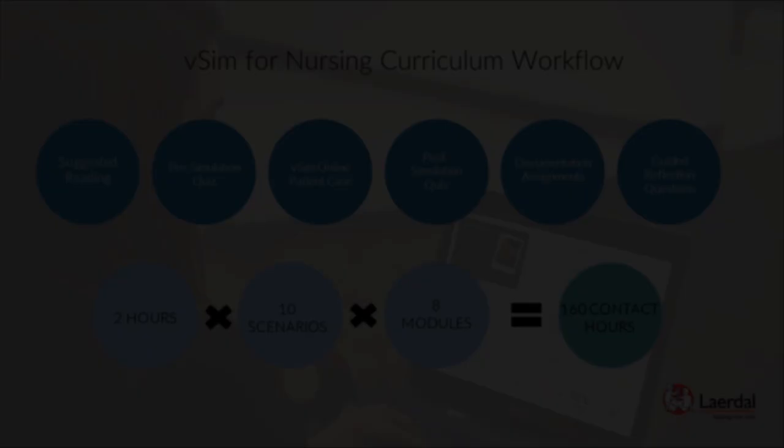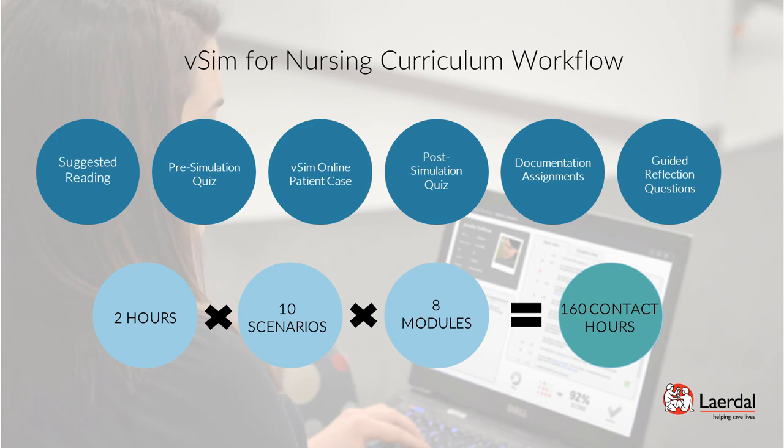Each scenario includes a curriculum of pre- and post-simulation activities to prepare a student for the simulation, evaluate their patient care, and provide feedback. The suggested learning path is presented in a specific workflow order, taking approximately 2 hours to complete, and could be used to make up for missed clinical time. With 10 scenarios per VSIM module equaling 20 hours, and using 8 VSIM modules as an example, that results in 160 contact hours from using VSIM.